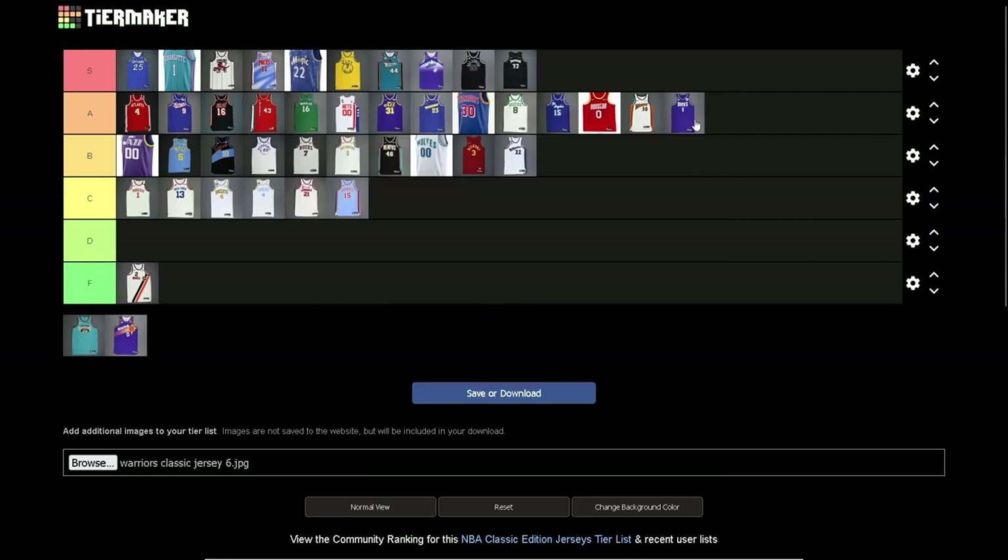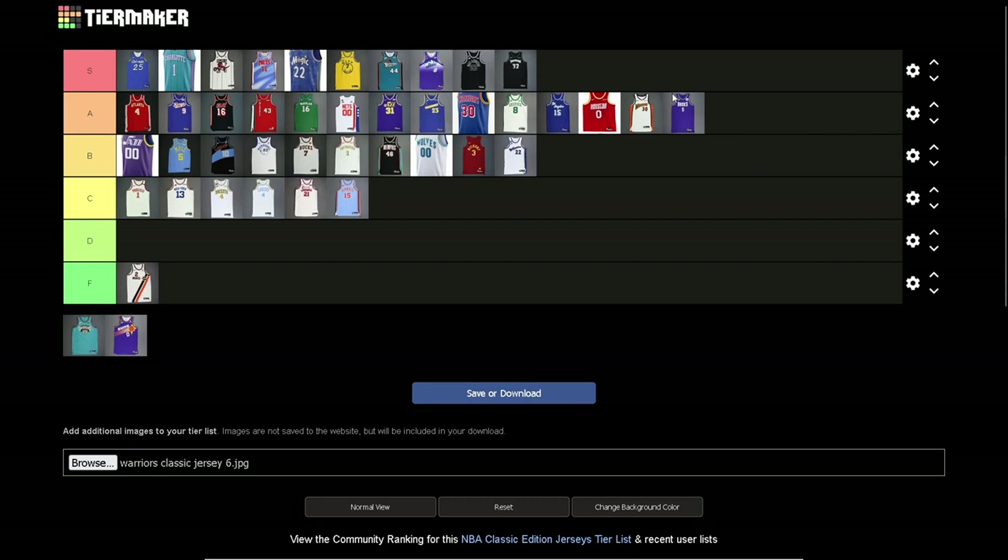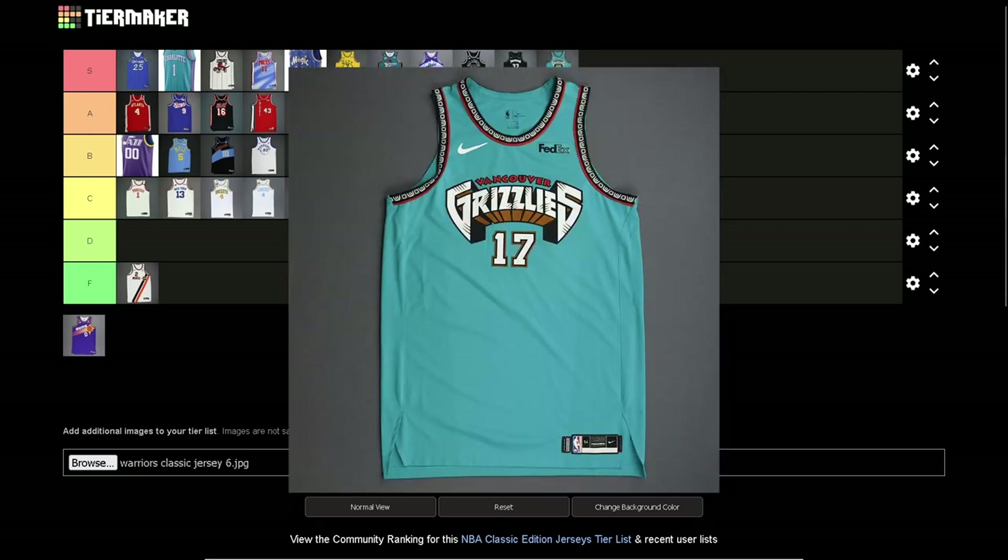Bucks purple jersey — going A. You can make an argument for S and I'll hear you out. If this was the Ray Allen one with the actual buck on it, it'd be S tier without a doubt. But this is a solid A jersey — the purple and green really work together, really nice.